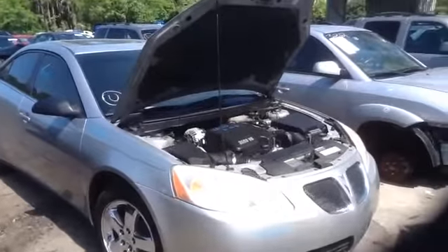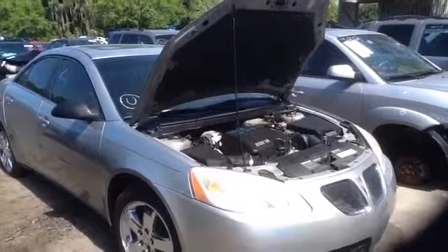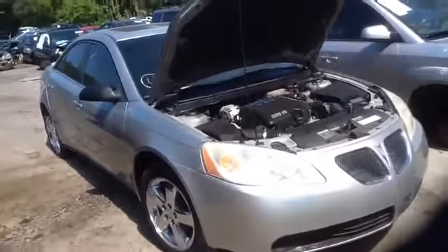We're here with a 2006 Pontiac G6. Stock number is 16E105 with a 3.5.